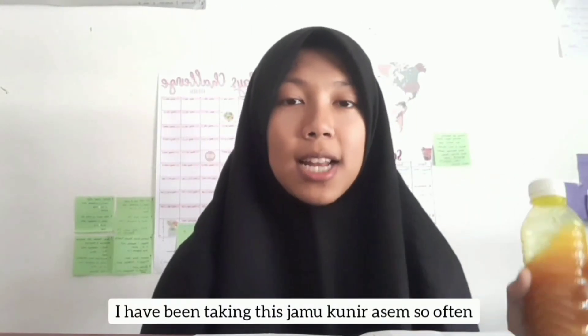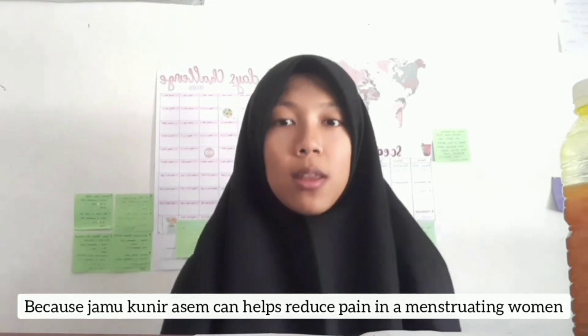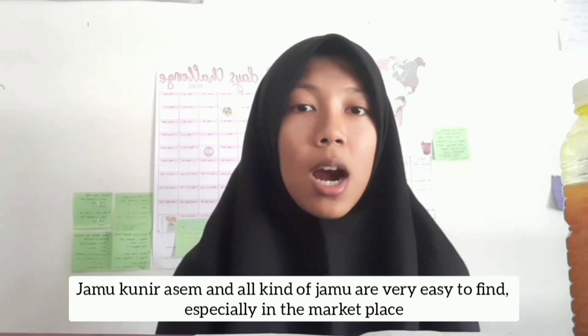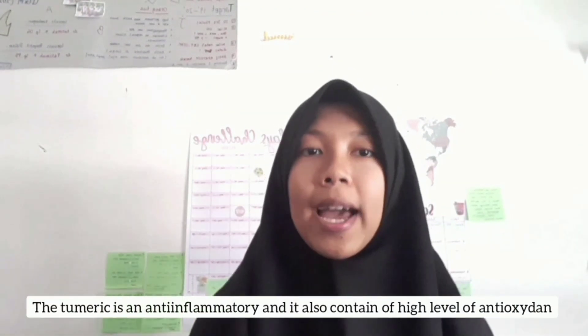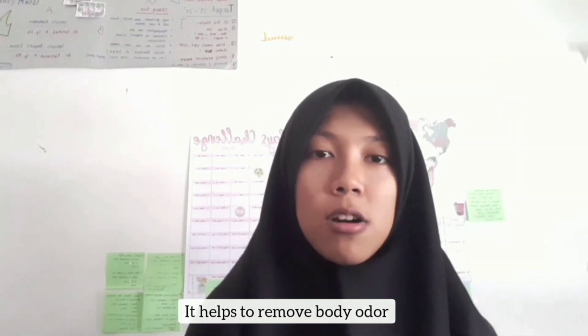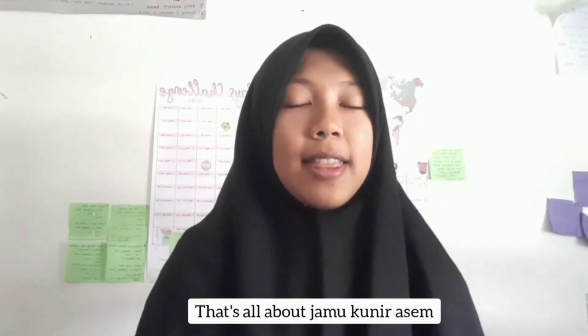I've been taking Jamu Kuning Asam very often, at least once a week, because it can help reduce pain in menstruating women. I love it because it tastes better and sweeter than other jamu. The benefits include: turmeric as an anti-inflammatory with high antioxidants, blood cleansing properties, removal of body odor, and improvement of circulation and reduction of pain during menstruation. That's all about Jamu Kuning Asam.